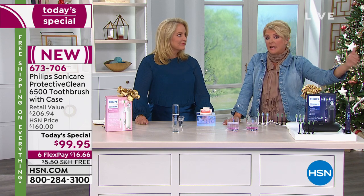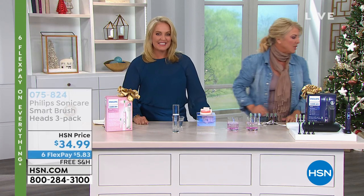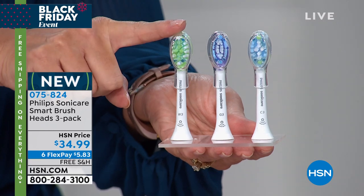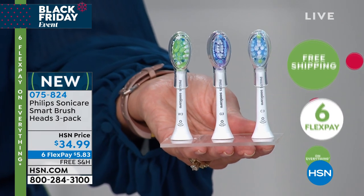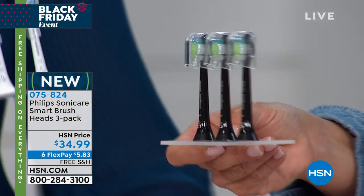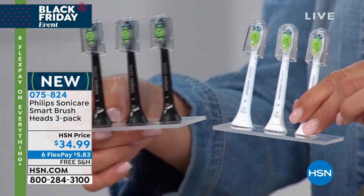Go to hsn.com to jump in line and get the color you want. If you want additional brush heads, we have a three-pack of RFID heads — premium clean, premium gum care, and premium whitening — or the diamond clean variety pack. These will be gone this hour. We have about 2,000 of the variety pack available. Thank you, Kathy — see you next hour.